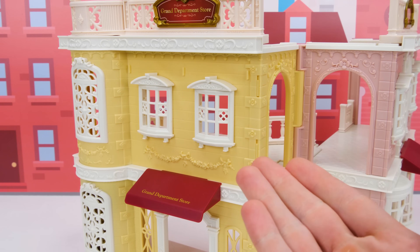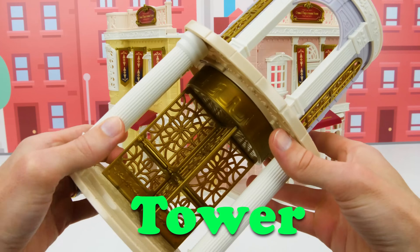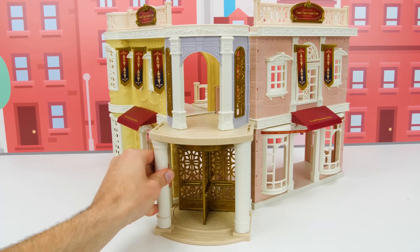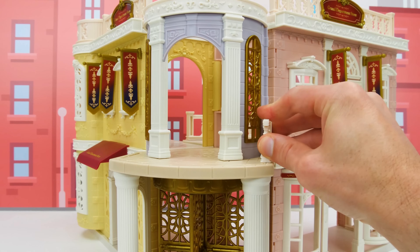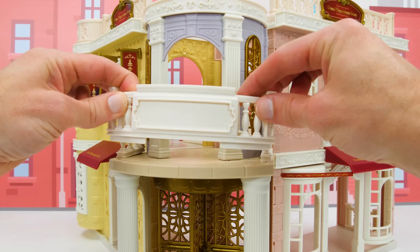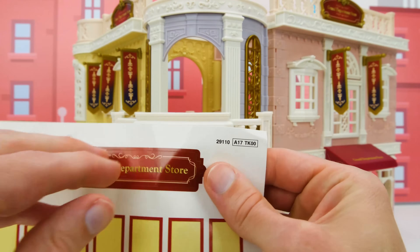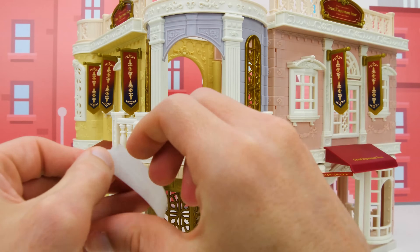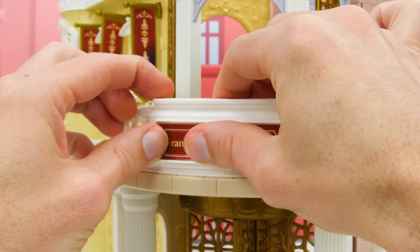Now that we're back on the outside, let's add some banners to attract even more customers! And now to add our tower with its real working revolving door! Since we set our mall up like this, I'll put it here in the corner, and we'll top it off with some more railing for our tower's balcony. And one more here! Now let's get our grand department store sticker and add it here in the middle!